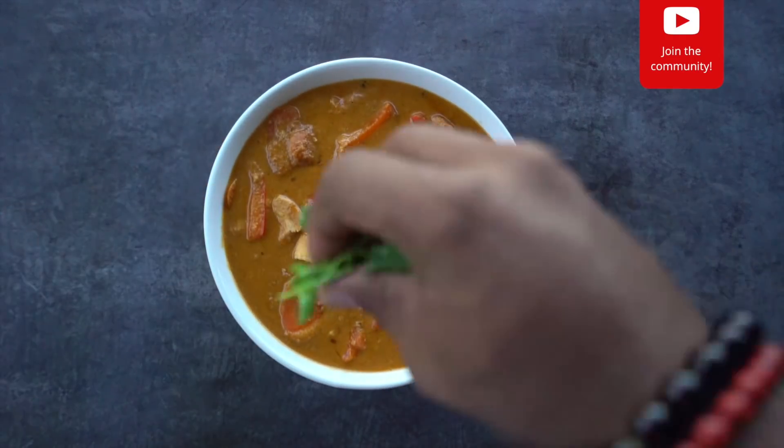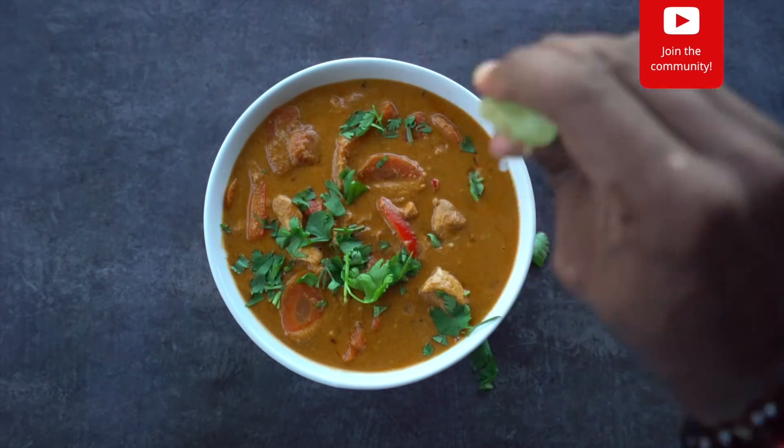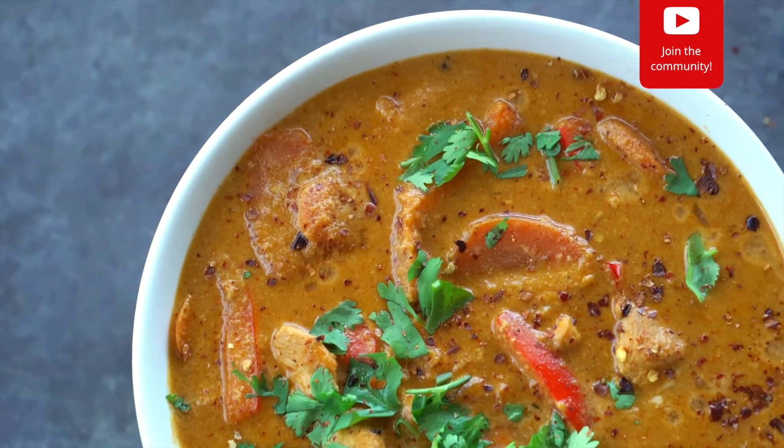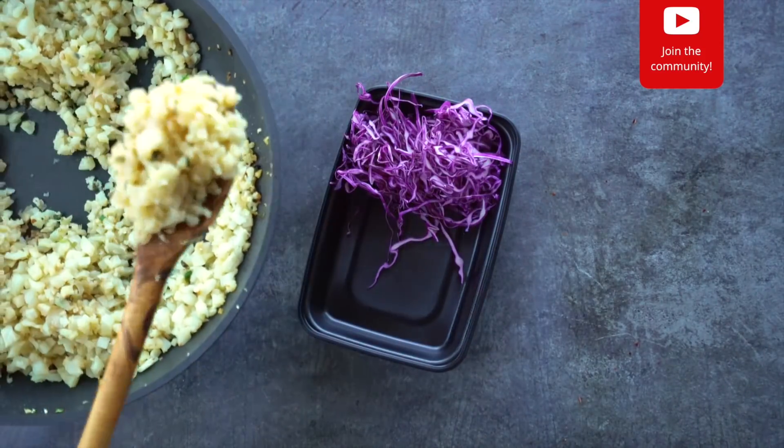Boom! Garnish this coconut curry with fresh cilantro, lime juice and red pepper flakes. Enjoy this dish with raw purple cabbage and cauliflower pearls.